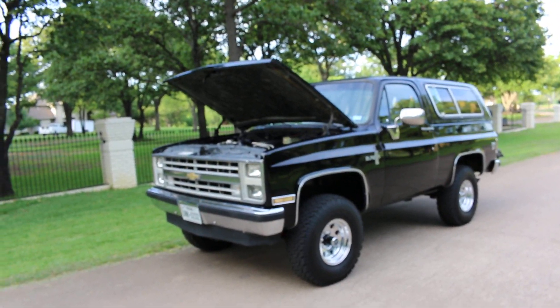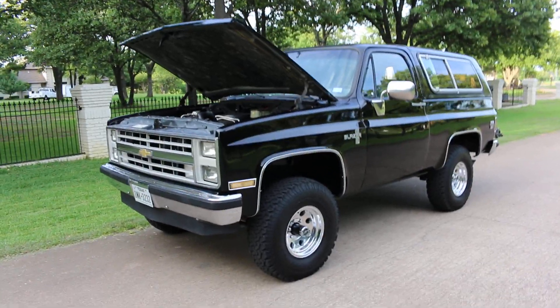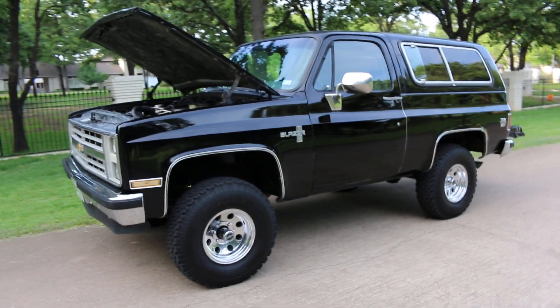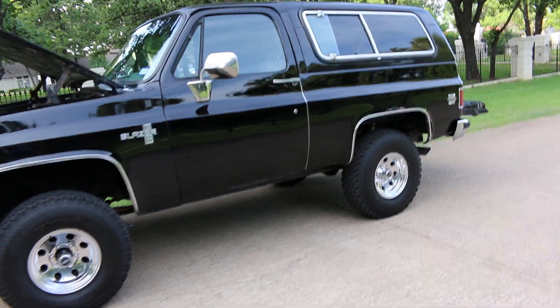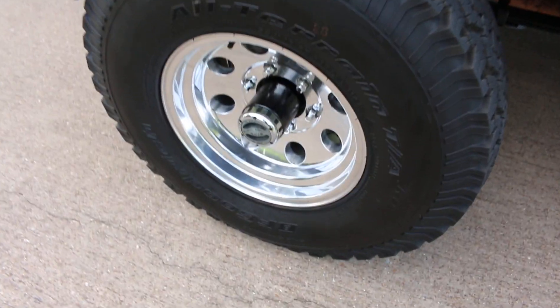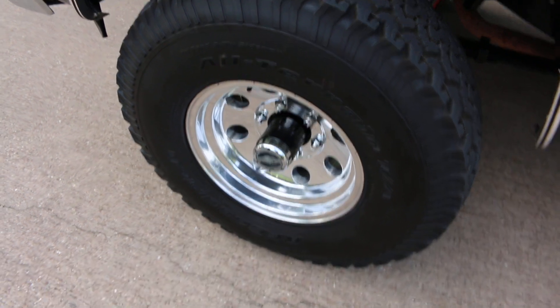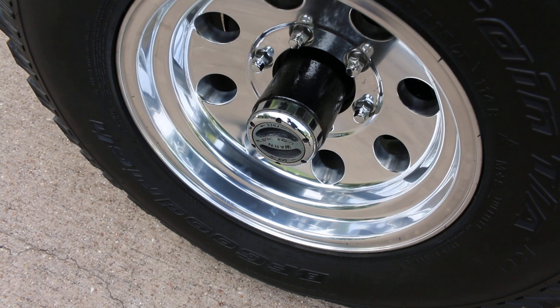Hello folks, Bronco Bob here with Texas Best Used Motorcycles, here today to show you a really cool — I love the body style — 1987 Chevrolet K5 Blazer. It's a four-wheel drive. It's got a fresh set of BF Goodrich all-terrain tires, a new set of aluminum American Racing wheels, and the worn locking hub upgrade.